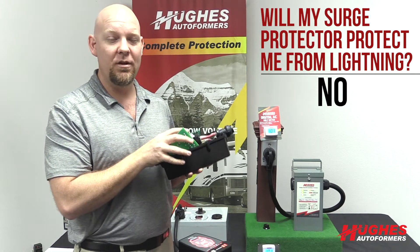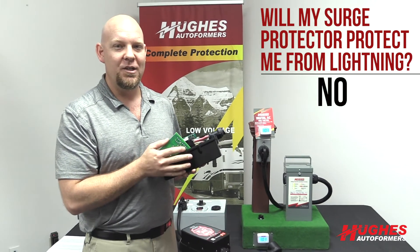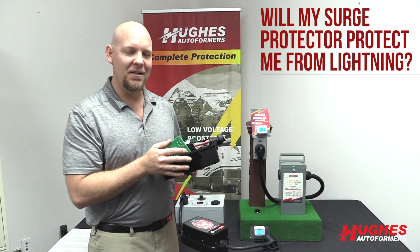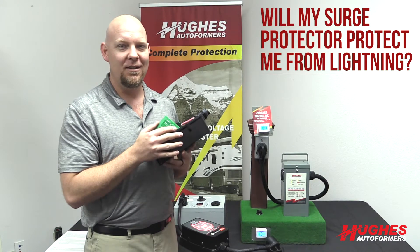Again, 2,400 joules for the 30 amp and 4,800 joules for the 50 amp. Typical lightning is about 1 billion to 10 billion joules. Definitely nothing that's man-made is going to be protecting you from a direct lightning strike.